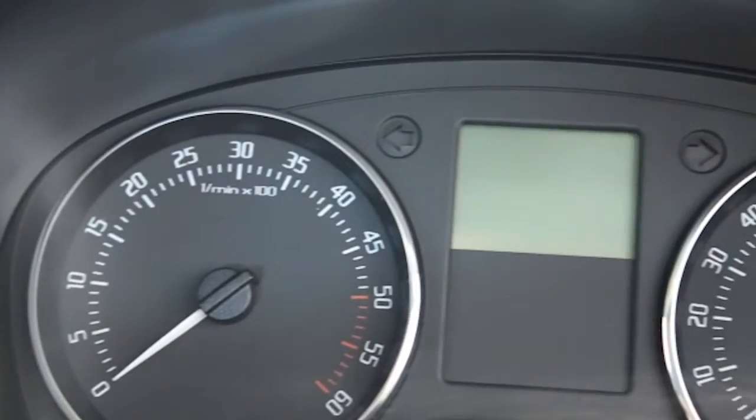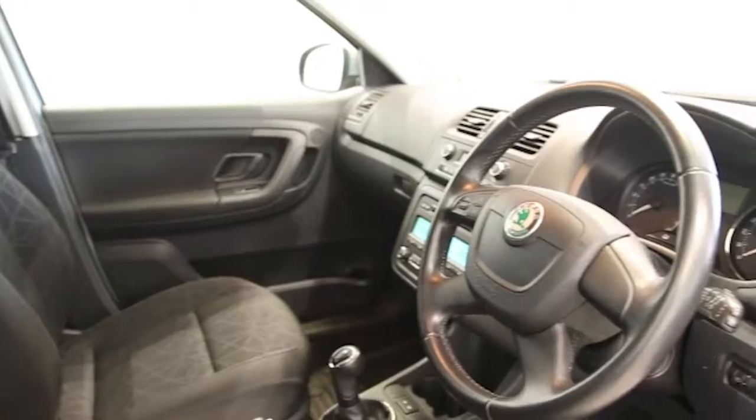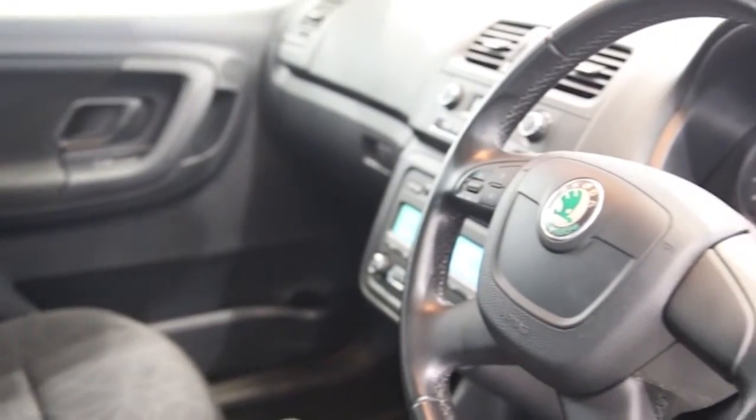This Skoda Fabia has been through our full and extensive service and preparation process to ensure it's in perfect condition.